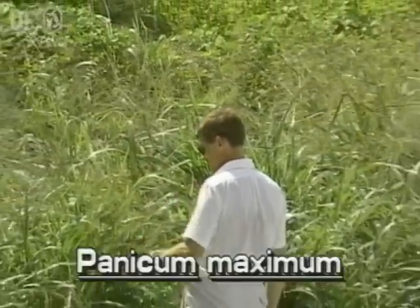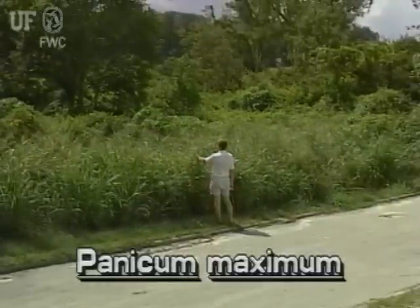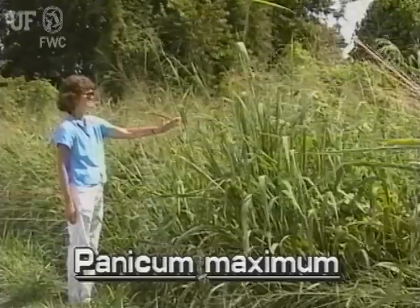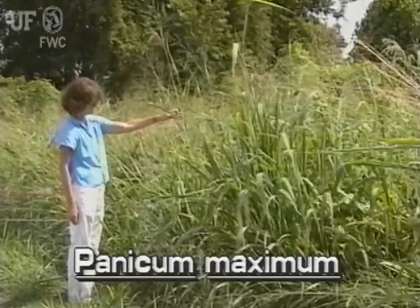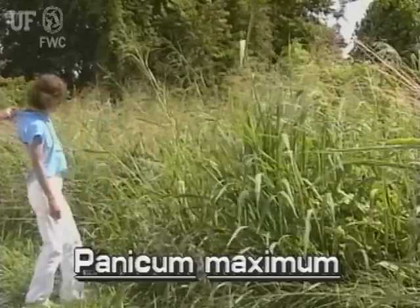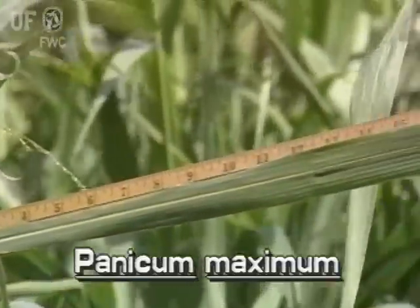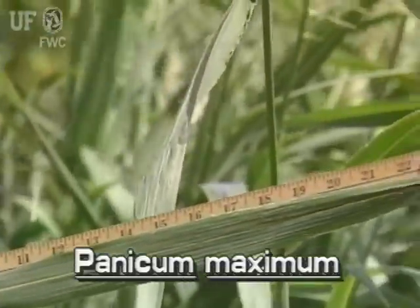Guinea grass grows well in dry soil along roadsides and ditches, but prefers disturbed wetlands. Guinea grass is often clump-forming, and its stems grow to seven feet tall.